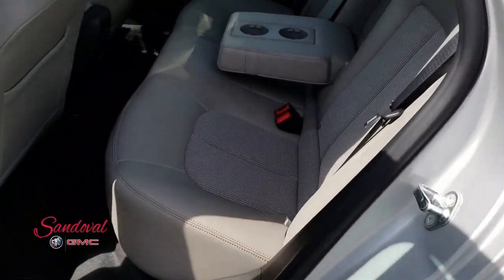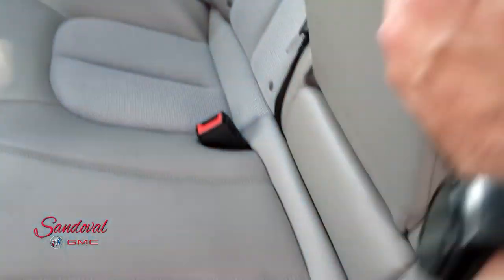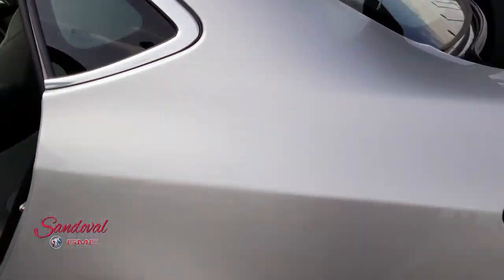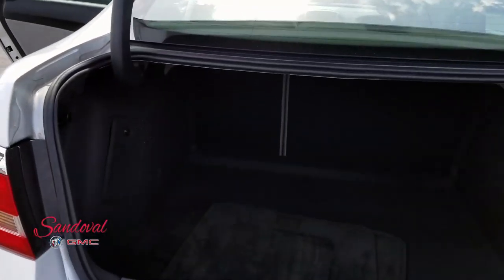Back seats right here, nice and clean. Let's flip this up so you can see all of the seats, and finally we're moving back to the trunk area. We got some pretty good space back here. Those seats do fold down if you need them to.